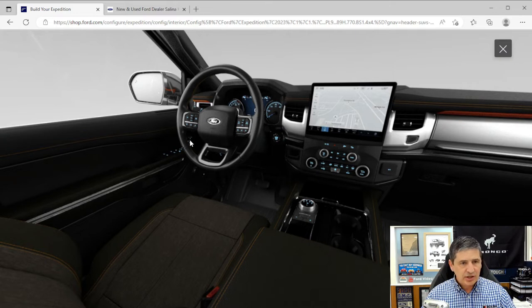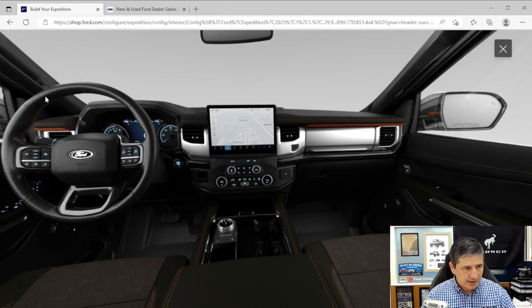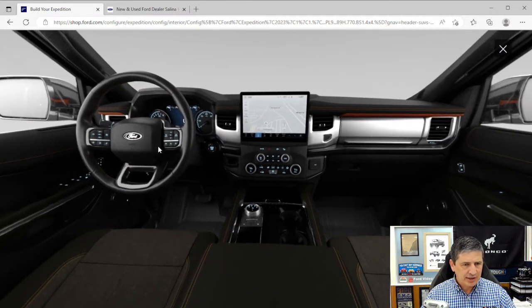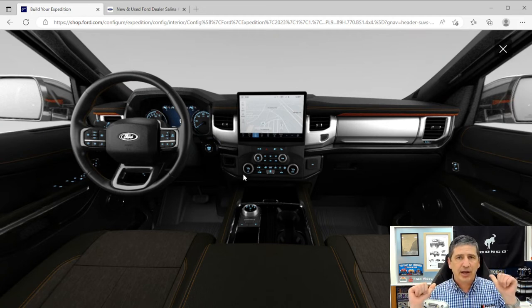The driver memory saves settings for the seat, power adjustable pedals, steering wheel, and mirrors. There's a leather-wrapped steering wheel with tangerine stitching and standard cruise control. The instrument cluster is an 8-inch productivity screen with speedometer and tachometer. Push-button start is included. Tri-zone climate control provides dual-zone for the front and a separate zone for the rear passengers, who can control their own temperature.